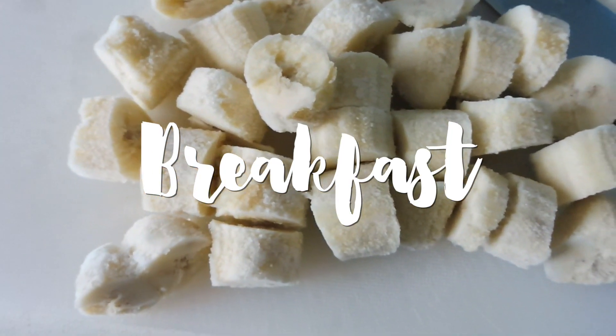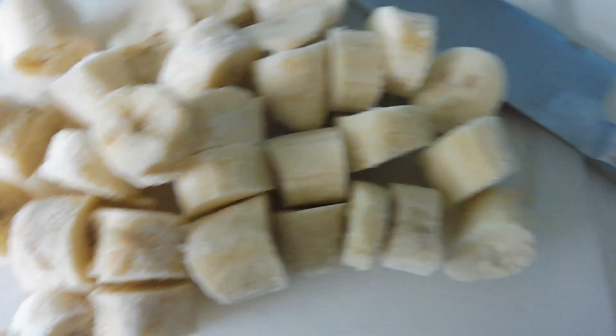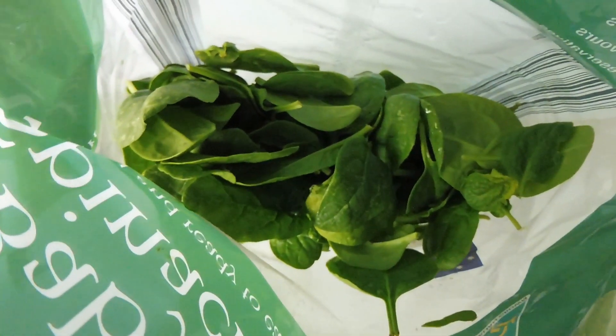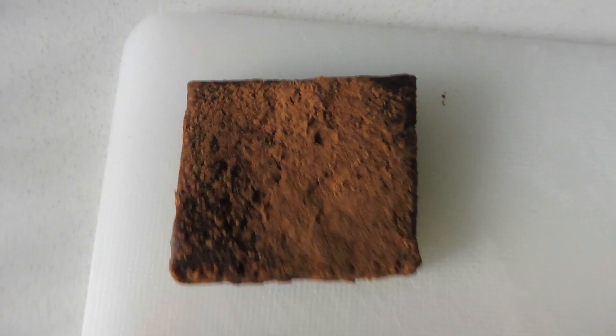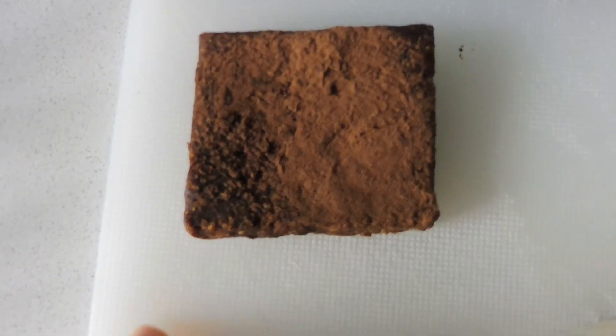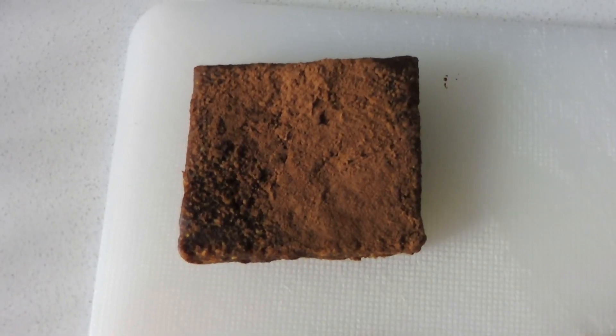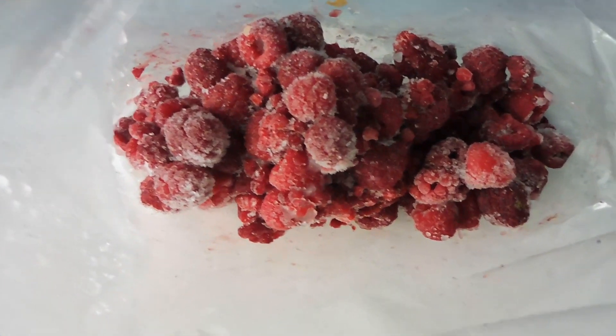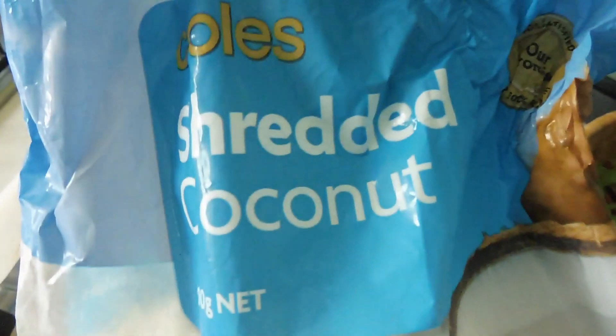For breakfast today I'm making a smoothie bowl using some frozen banana, some baby spinach, and a bit of water to blend it up. I'll be topping it with a raw brownie that I made — I do have a recipe video for it which I'll link down below — and I'll also be topping it with some frozen raspberries and some shredded coconut.